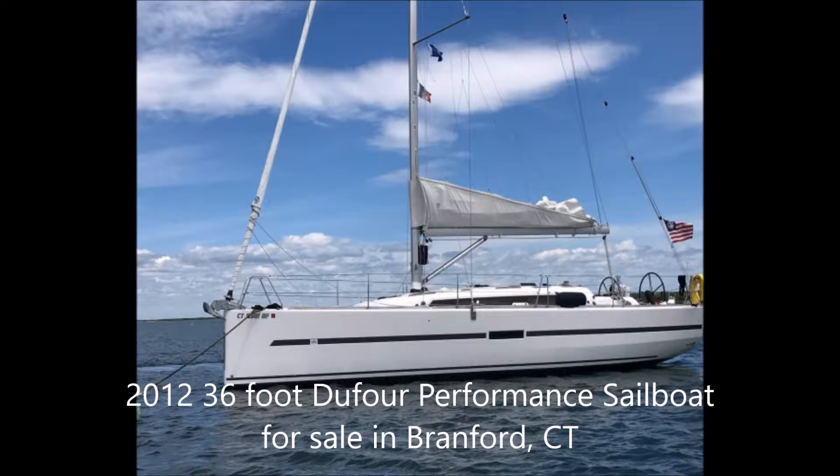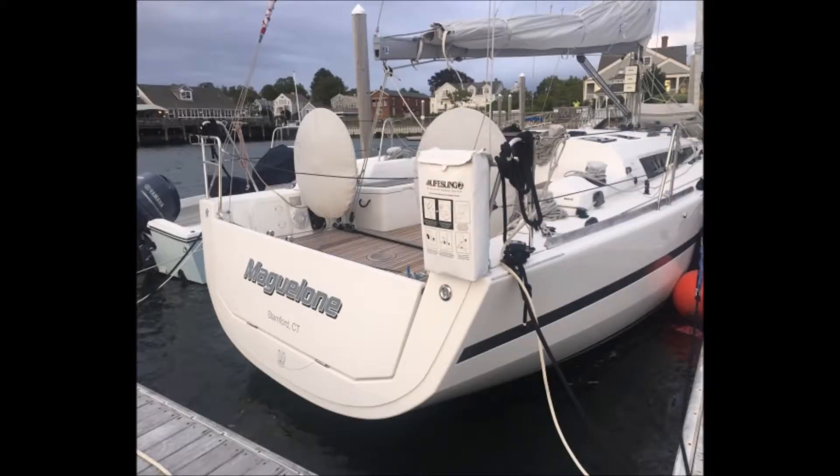The boat has a 40-horsepower Volvo Penta diesel engine with approximately 600 hours on it. It has a beam of 11.8 feet, displacement of 13,500 pounds, draft of 7.2 feet, cruising speed of 7.5 knots, maximum speed of 14 knots, holds 26 gallons of fuel, 60 gallons of water, and 26 gallons in the holding tanks.